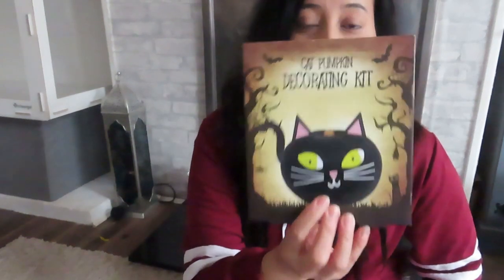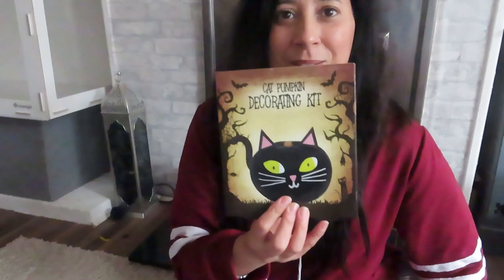I also got something from the local supermarket — they've got all their Halloween stuff out. It's a cat pumpkin decoration kit. I'm thinking of doing it on a separate video, maybe a 'how we spent Halloween' video, and I'll include the cats in that part.